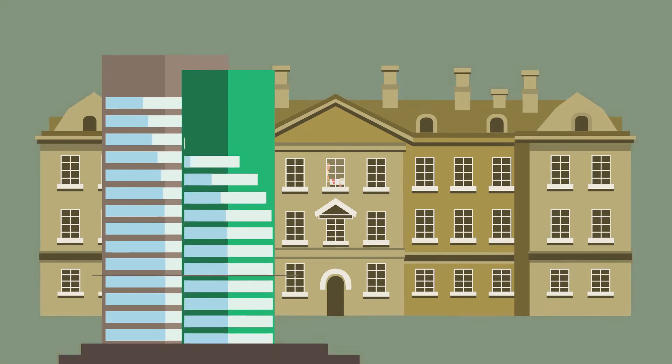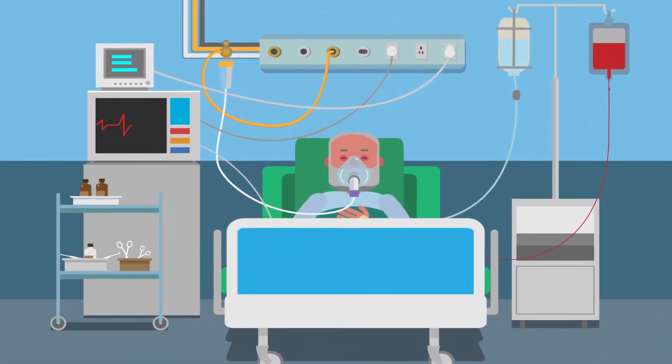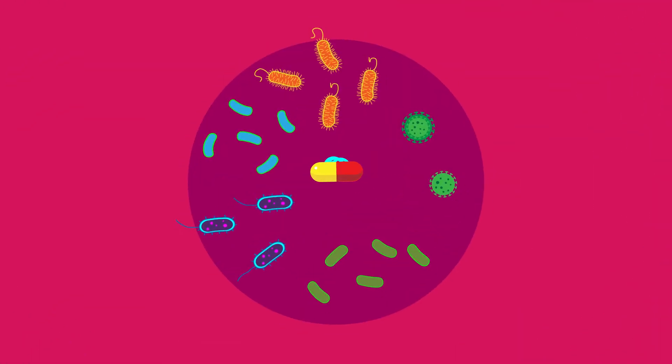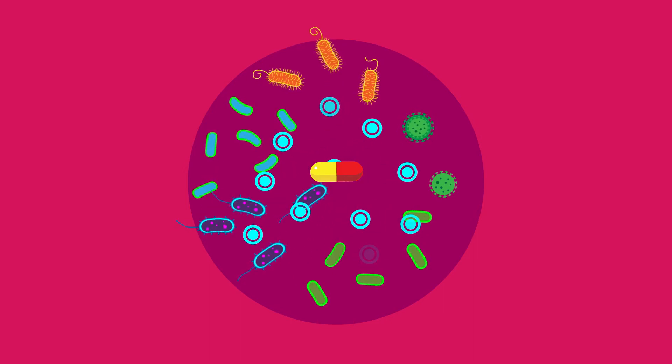Today, close to a century after this discovery was made, things have become far more complicated. Antibiotic resistance has become one of the most pressing public health issues of our time. Antibiotic resistance occurs when bacteria evolve to become unaffected by the antibiotics that are used to treat the infections they cause.